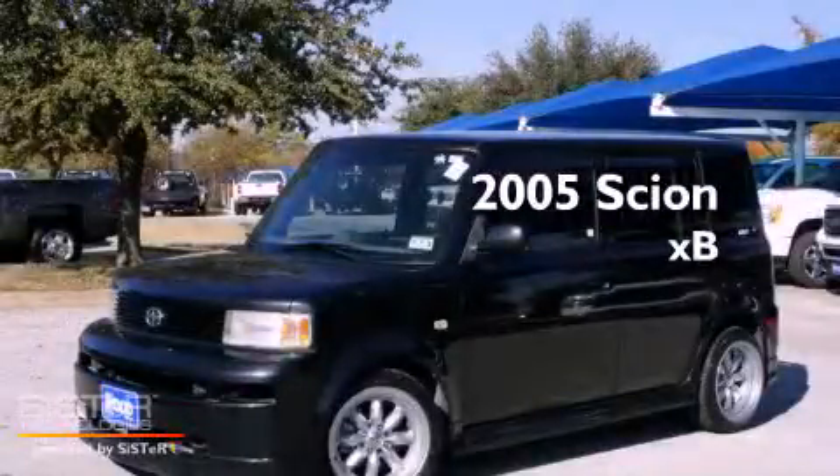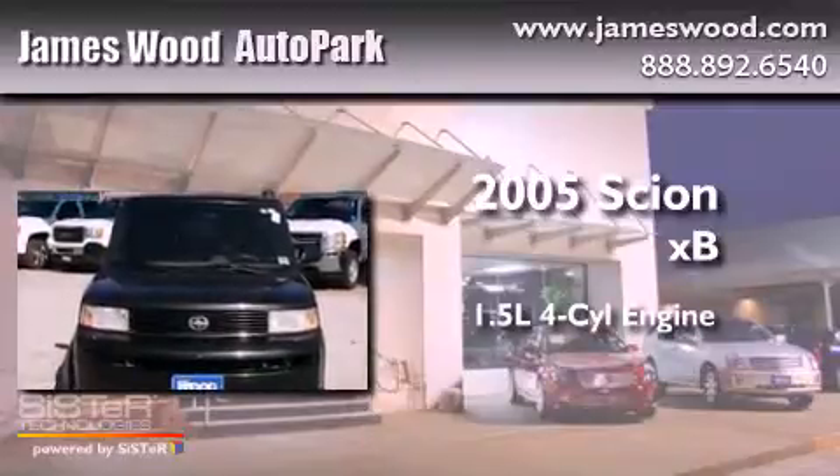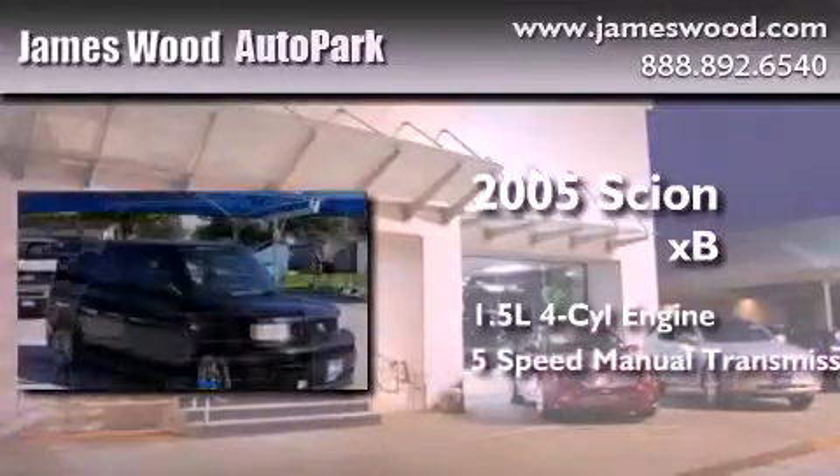This is a 2005 Scion XB. It features a 1.5-liter 4-cylinder engine and a 5-speed manual transmission.